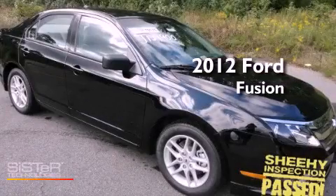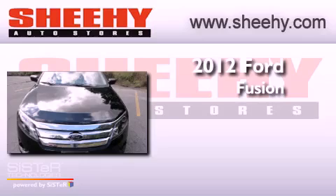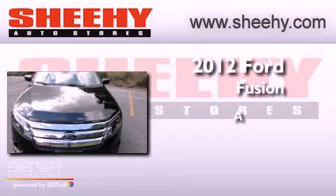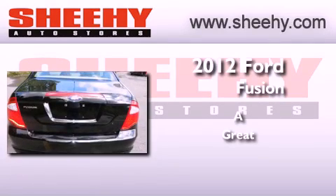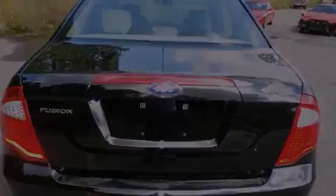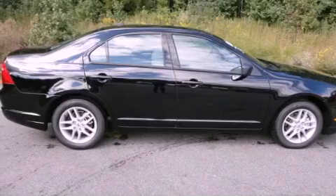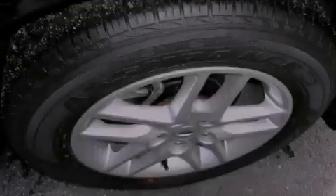This is a brand new 2012 Ford Fusion. Its top features include solar tinted glass, air conditioning, cruise control, a CD player, and performance tires.